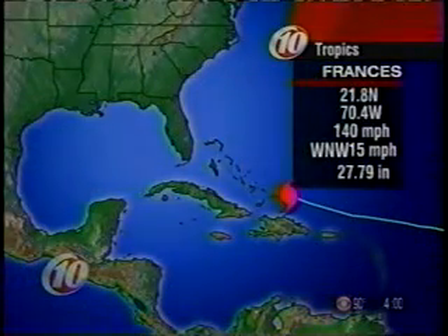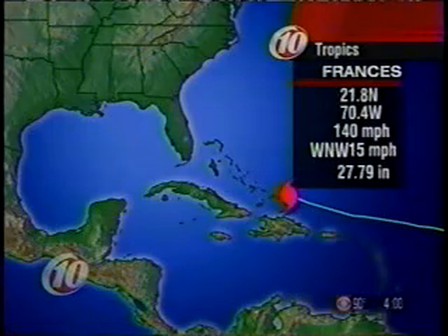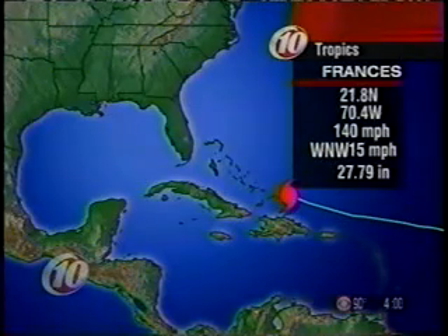The storm is located at 21.8 north, 70.4 west — a portion of what you would consider to be the Bahamian chain. Maximum winds are 140 miles per hour, moving toward the west-northwest at 15.